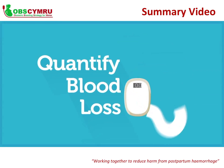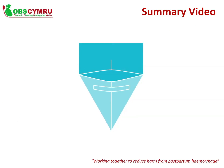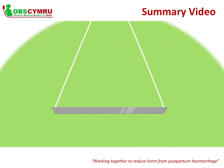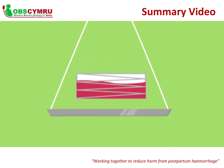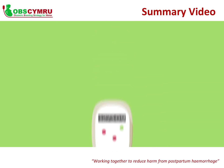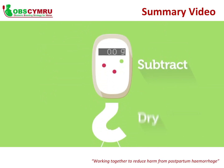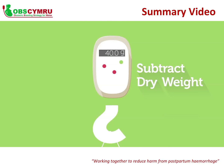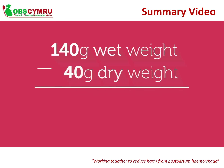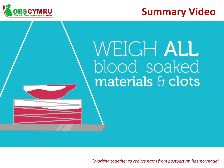So how do you quantify blood loss? Weigh blood-soaked items like incosheets and swabs, and measure blood using calibrated equipment such as underbuttock drapes and containers. To establish the amount of blood loss, place the blood-soaked item on a scale and subtract the dry weight from the blood-soaked weight. As a general rule, 1 millilitre of blood weighs approximately 1 gram. For example, if the dry weight of an item is 40 grams and it weighs 140 grams when saturated, then 140 minus 40 equals 100 millilitres of blood loss. You must weigh all blood-soaked items, materials and cloths.